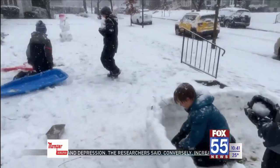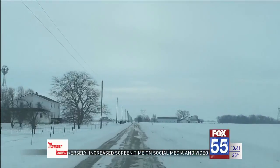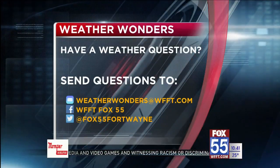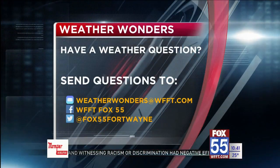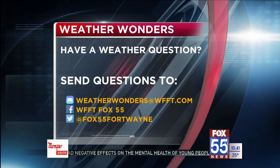The next time you want to see snowflakes, just remember, it doesn't have to be at or below freezing. I'm meteorologist Devontae Dixon for Weather Wonders. And if you have any weather questions you want to have our Fox 55 team answer, you can go to WFFT.com.